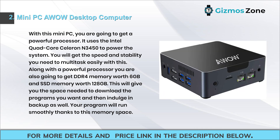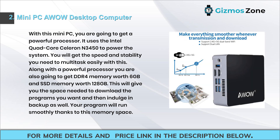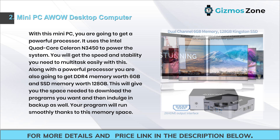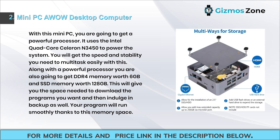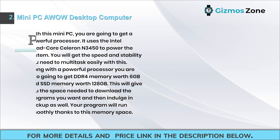Number two: Mini PC desktop computer. This mini PC uses the Intel quad-core Celeron N3450 to power the system, giving you the speed and stability needed to multitask easily. Along with a powerful processor, you also get 6 gigabytes of DDR4 memory and 128 gigabytes of SSD storage, giving you space to download programs and handle backups smoothly.